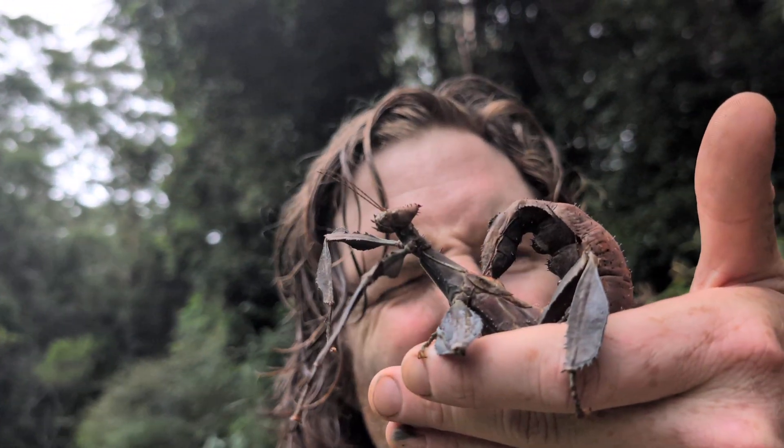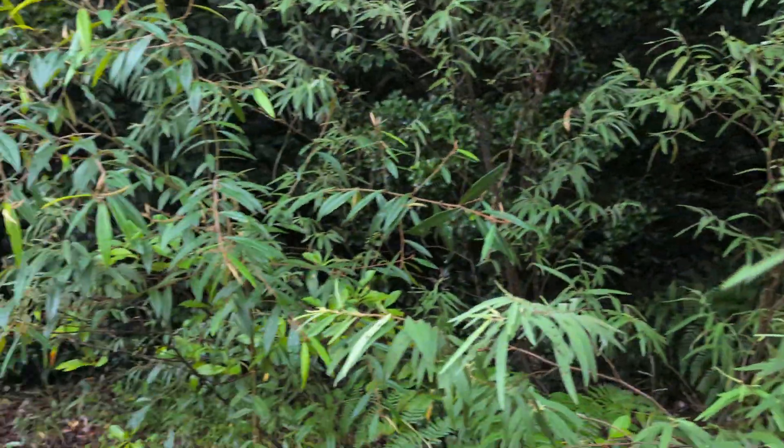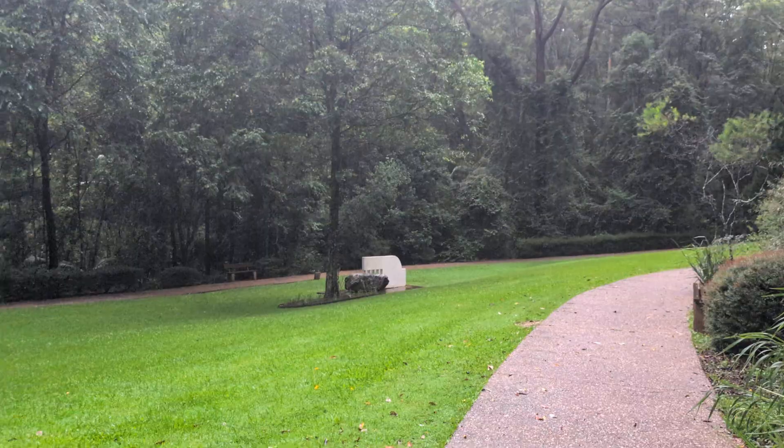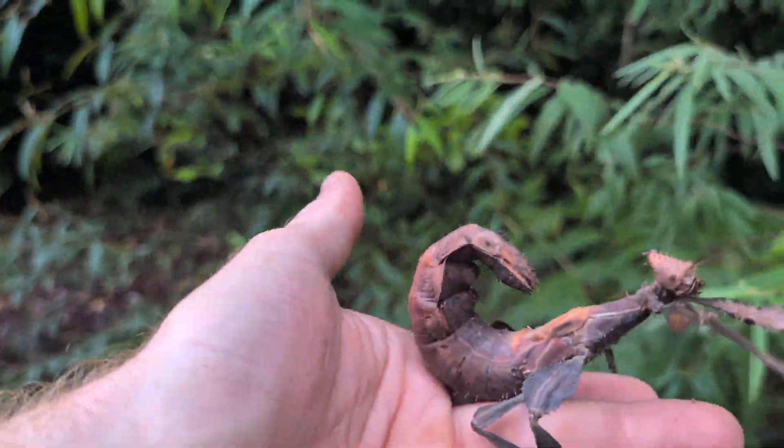Hello. Today I haven't got a plant video but I do have a spiny leaf stick insect video. I went for a walk here at the Maroochee Botanical Gardens — it's beautiful here. This is on Cubby Land, and here's our spiny leaf stick insect.